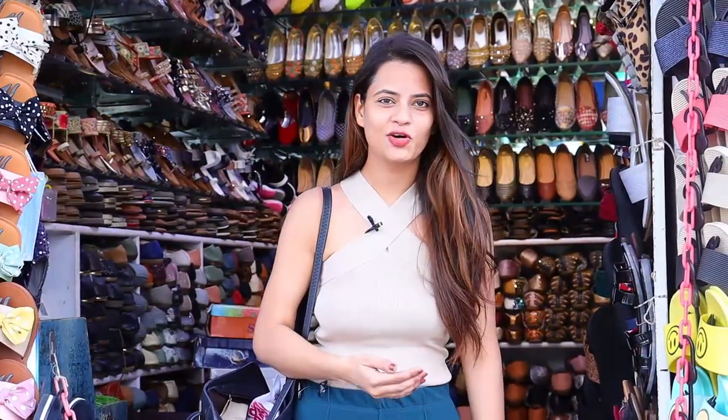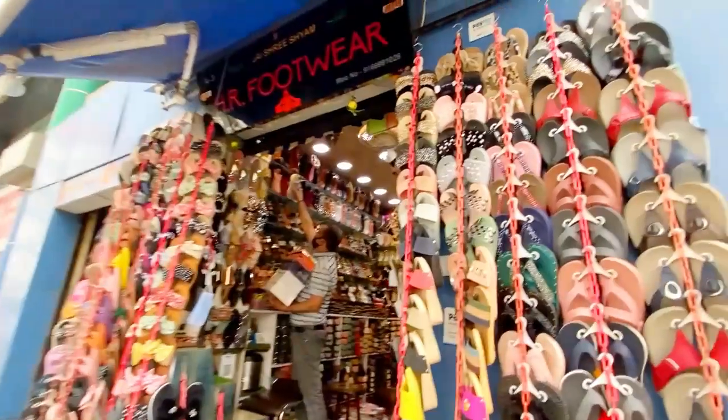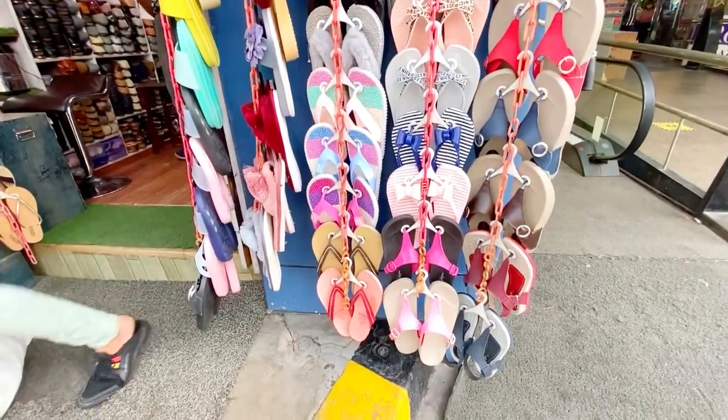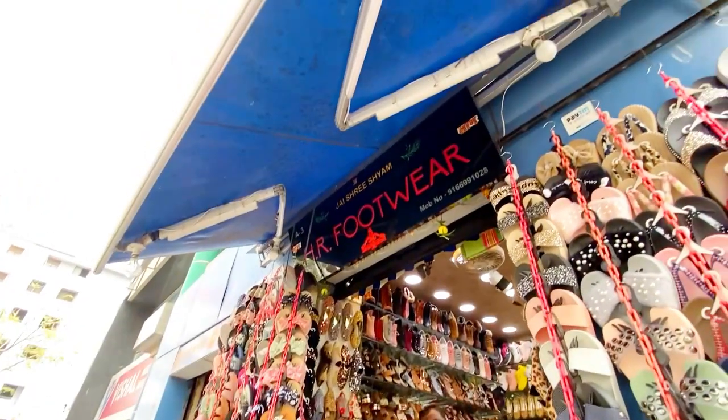So guys, since we are near Crystal Coat, we don't need to enter there yet. There is a shop on the left-hand side called HR Footwear — there are actually two shops inside. I know this shop because I have bought a lot of footwear here before. I also got a collection from RDC, so let's try here. I am not looking for heels, let's see a collection of flats, and if something is good we will definitely buy it.